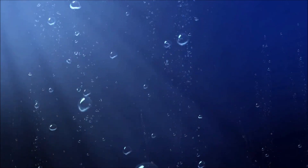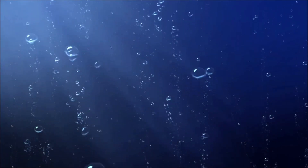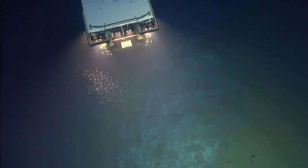Females steadily release one or two eggs over a lengthy period of time, rather than in one large batch. They may release hundreds of eggs over multiple years. Eggs are thought to be laid singly on the seafloor and not brooded.